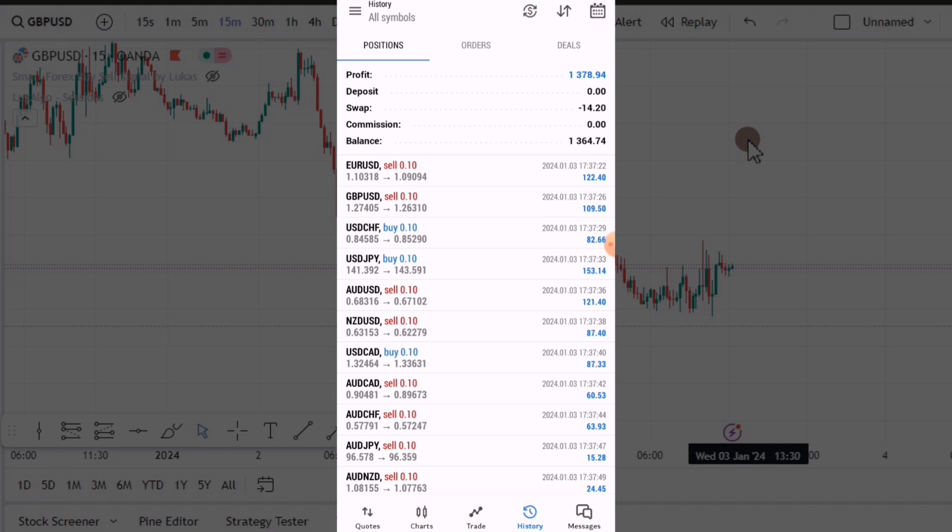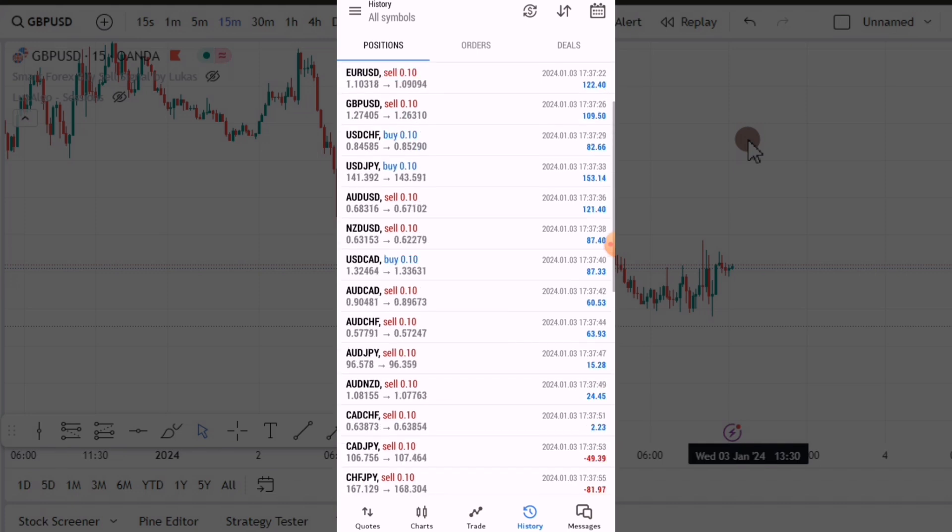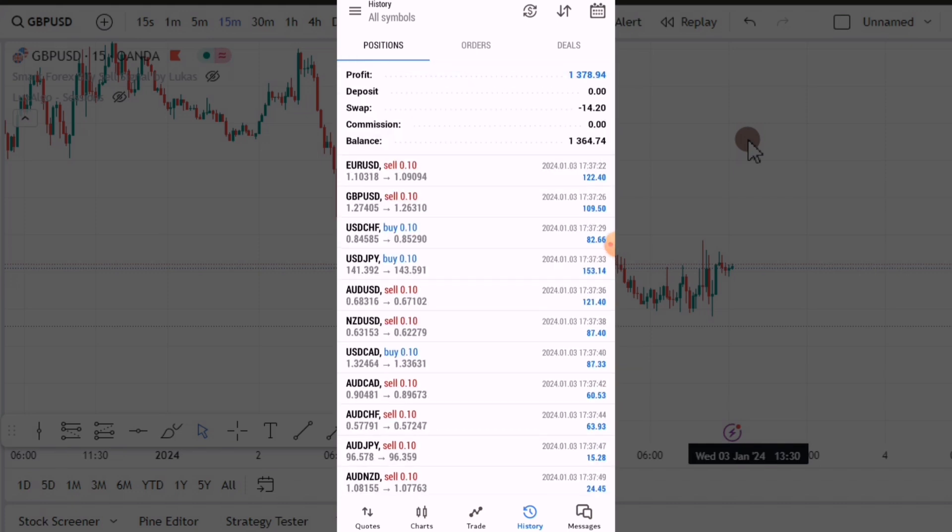Right here on the screen, these are trades that I closed today — I took them yesterday at the same time and then closed them today. If you're wondering how I've been able to take so many trades at the same time, what I like about forex is that you don't really need to know everything in order to make money. Just a little bit of information is enough.